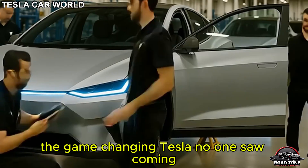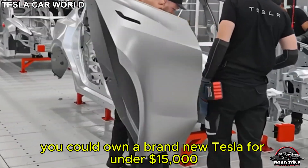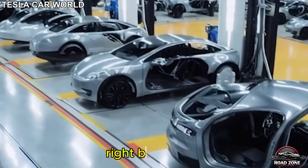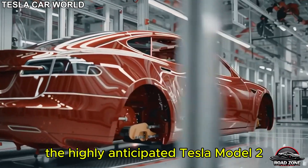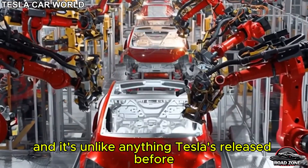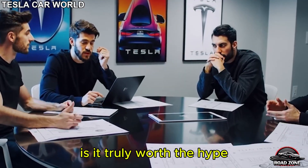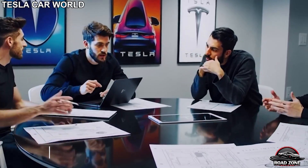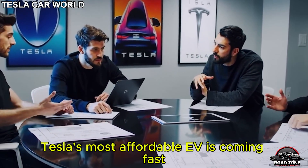The game-changing Tesla no one saw coming. What if I told you that by next year you could own a brand new Tesla for under $15,000 — and it might just drive itself right to your front door? Sounds like science fiction, right? But it's not. Elon Musk has confirmed it. The highly anticipated Tesla Model 2 is almost ready for launch. It's real, it's affordable, and it's unlike anything Tesla's released before. So what exactly are we getting for such a low price? Is it truly worth the hype, and how is Tesla pulling this off while staying ahead of legacy automakers? Stick around as we break it all down.